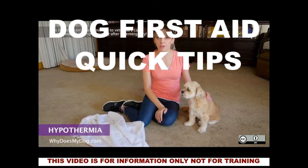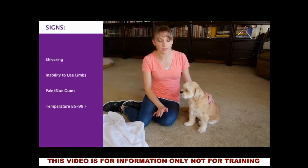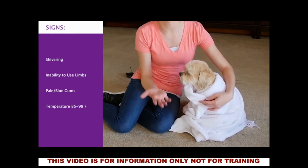If there's any frostbite on your dog, take him to the vet immediately. Do not try to defrost anything. Instead, wrap him in a towel or a blanket. Do not rub the area because you don't want to cause any more damage.